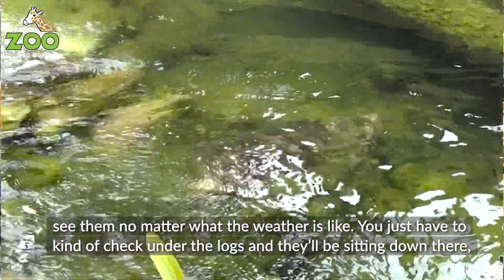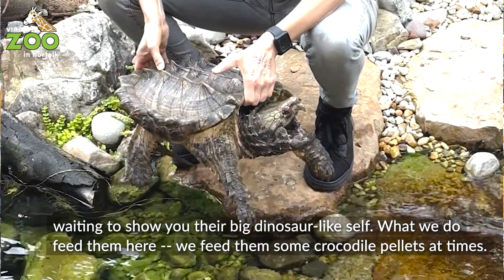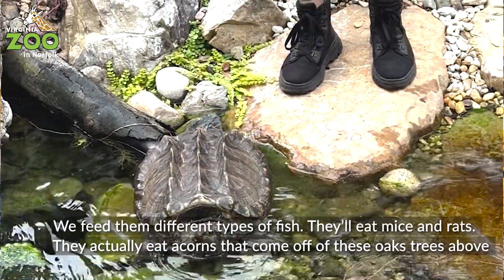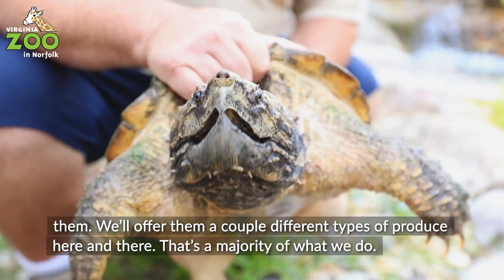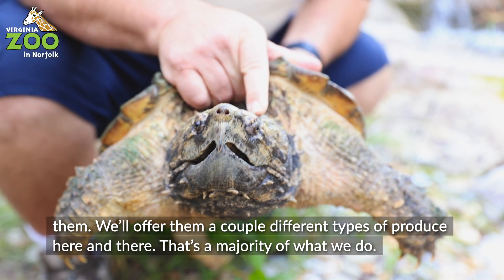You just have to kind of check — look for the bottom of the logs and they'll be sitting down there waiting to show you their big dinosaur-like selves. What we do feed them here: we feed them some crocodile pellets at times, different types of fish, and they'll eat mice and rats. They actually eat acorns that come off the oak trees above them. We offer them a couple different types of produce here and there, and that's the majority of what we do.